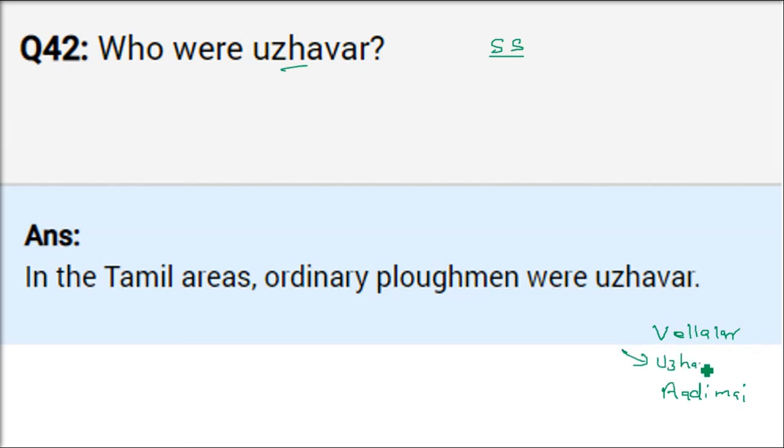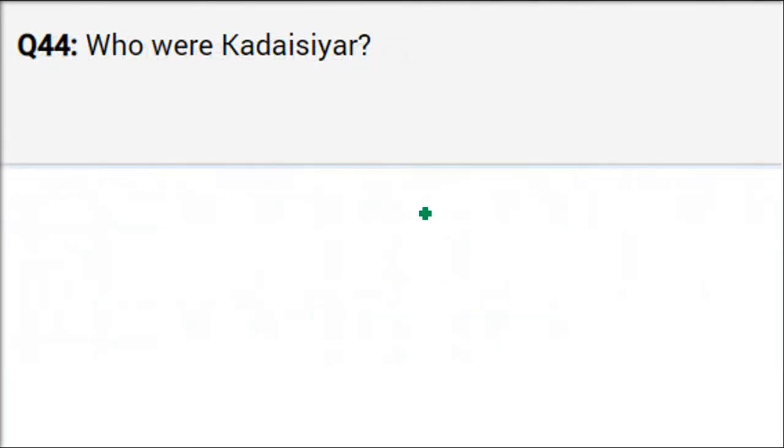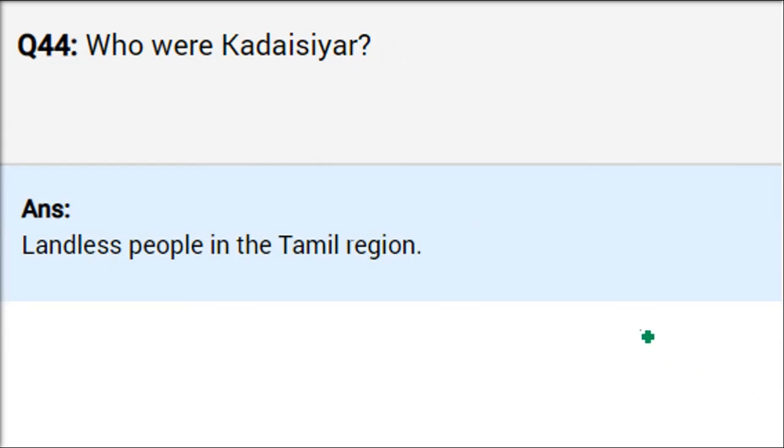Who were Grihapathis? In northern India at that time there were also three categories. The top one was Gramabhojaka — those with good money and good land. The lowest was Das Karmakara. The middle one was Grihapathi — similar to Uzhavar in the south. Adimai and Kadashiyar are the same category of people. This information we get from Sangam Sahitya — they were bhumihin mazdoors, landless laborers.